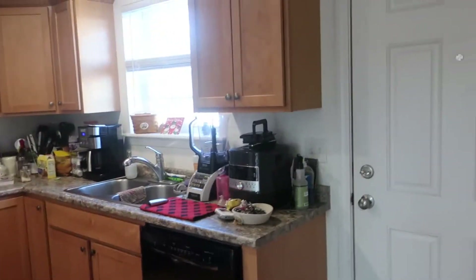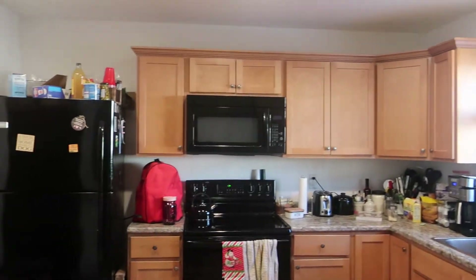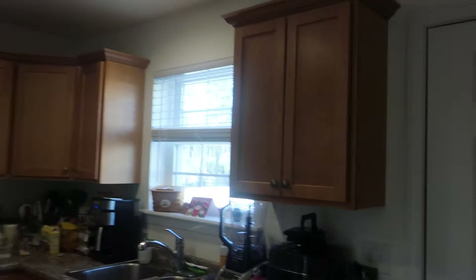I'll give you another view of the kitchen. There's recessed lighting. And then over here, off the front door, there's a coat closet.